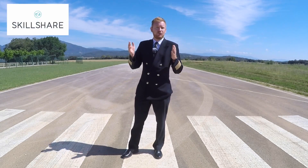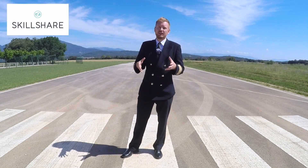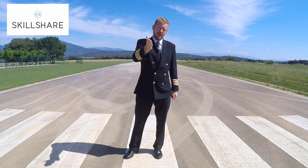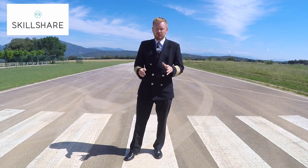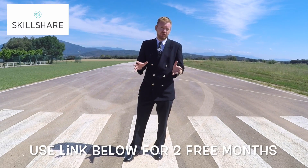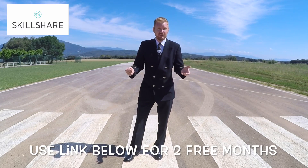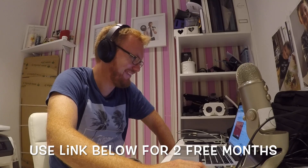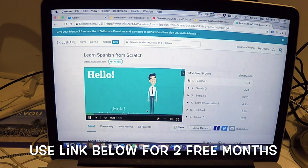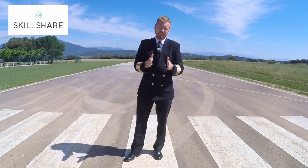A huge thank you to Skillshare for sponsoring this video. I will only show you companies on this channel that add value to you, and Skillshare is definitely one of them. If you use the link, the first 500 of you get two months completely free — completely risk-free. Just go in, check it out, and find whatever course you're interested in. I'm using it to improve my Spanish skills. Maybe you want to design things or improve your photo editing skills — whatever it might be, I promise you'll find something good.